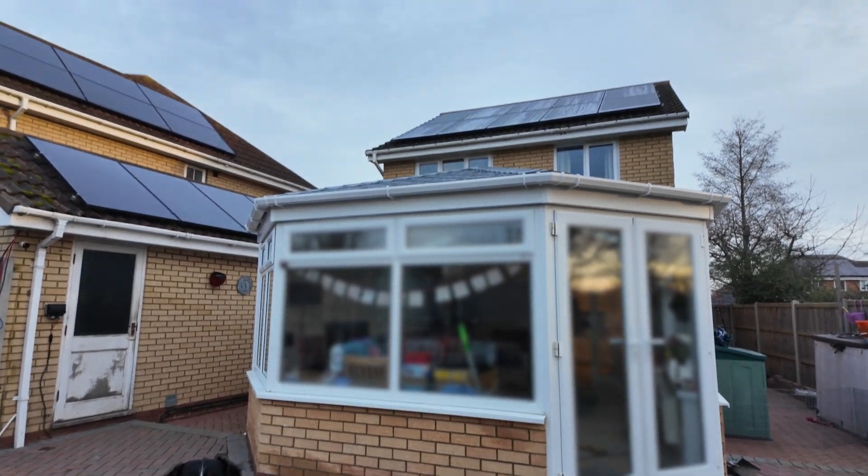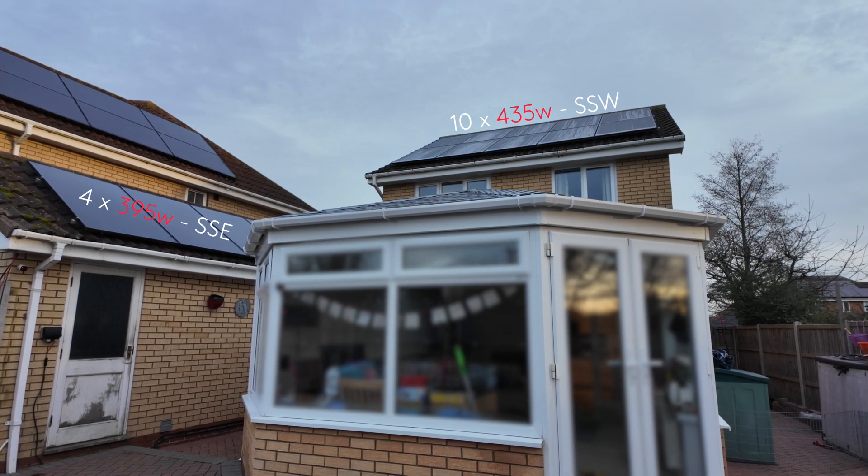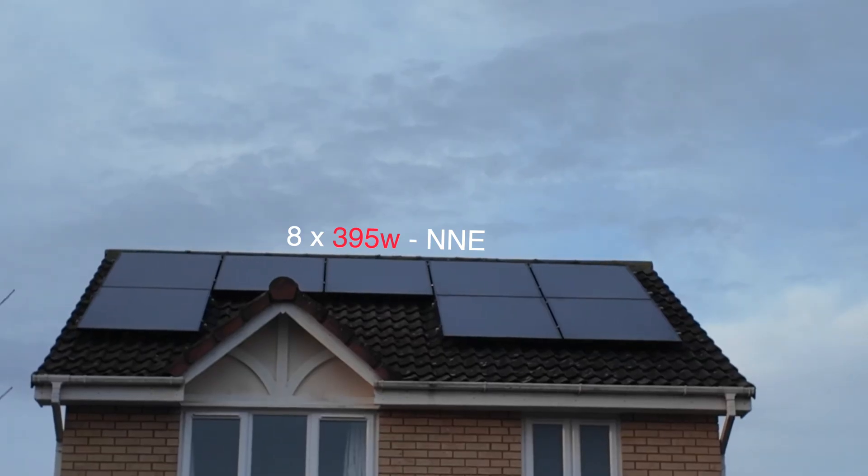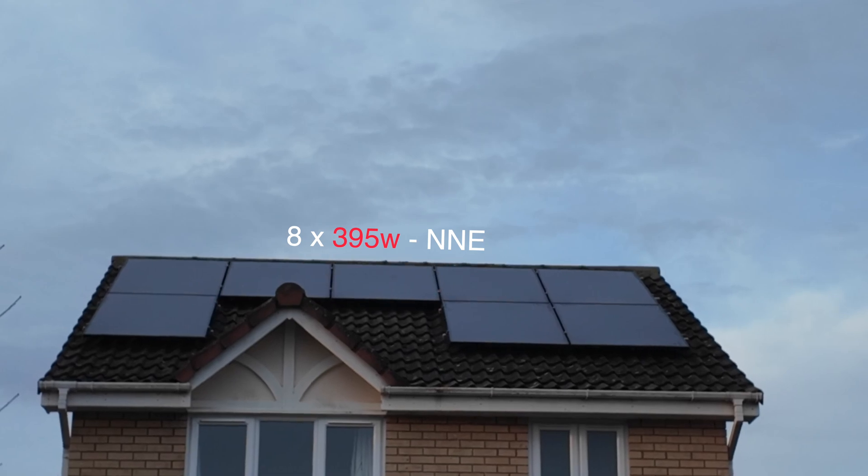Good morning and welcome to a cold morning here in Cambridge. We're going to take a pause from talking about heat pumps today and go back to talking about solar panels. Quite a few of you have got in touch and asked about the viability of north-facing solar panels. We have our arrays split across three roofs: ten panels on our south-south-west-facing roof, four on top of the garage facing south-south-east, and eight on the front of the house facing north-northeast-ish. Are they worth it? Will they pay for themselves? Let's go back into the office where it's a little bit warmer and I'll show you the data.